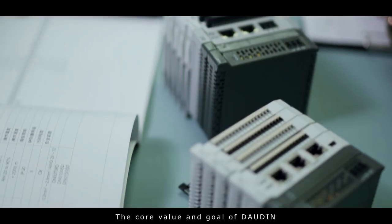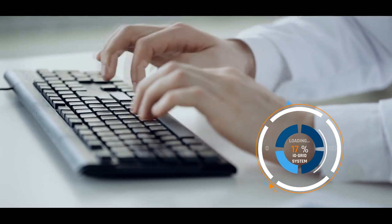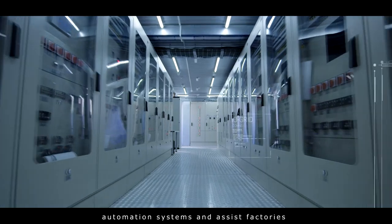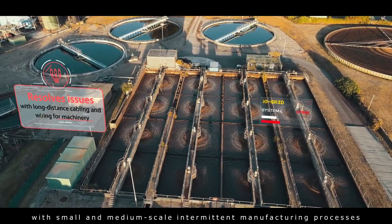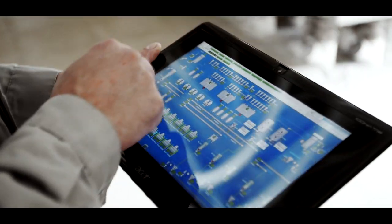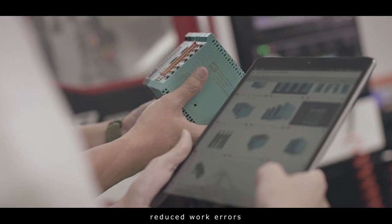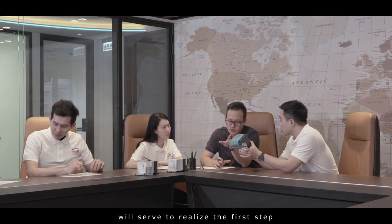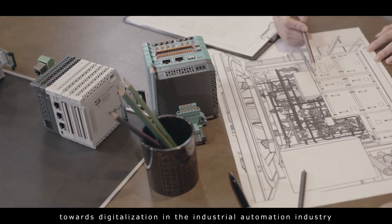The core value and goal of Dowdin is to improve the data collection efficiency of automation systems and assist factories with small and medium-scale intermittent manufacturing processes to carry out digital transformation rapidly and with peace of mind. Enhanced efficiencies and reduced work errors will serve to realize the first step towards digitalization in the industrial automation industry.